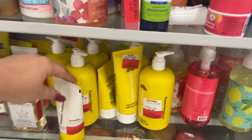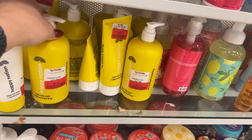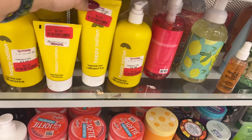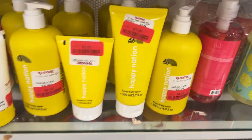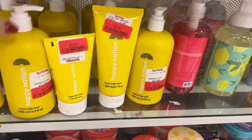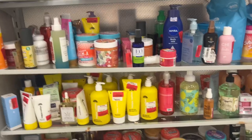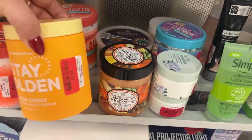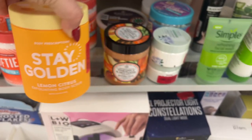Look at this — Happy Nation, $4, Body Wash, Face Cream $3, Body Lotion, Body Wash. Look at that cute little set on clearance — you can make a gift basket. What else? Stay Golden Lemon Citrus $4.50, 23.63 ounces.